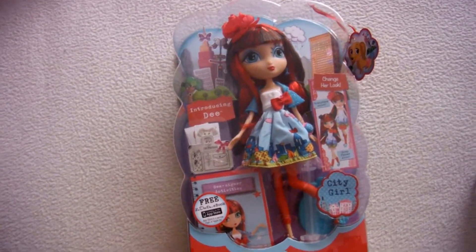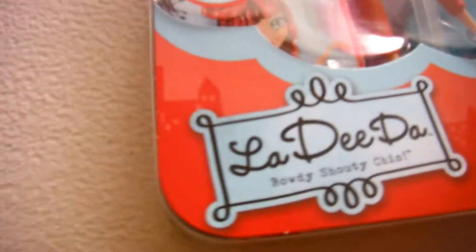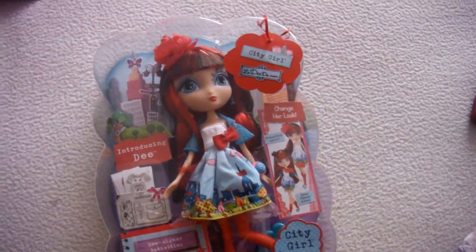Hi guys, Claire here, and today I'm doing a review on a La-Dee-Dah doll, and it is City Girl D.